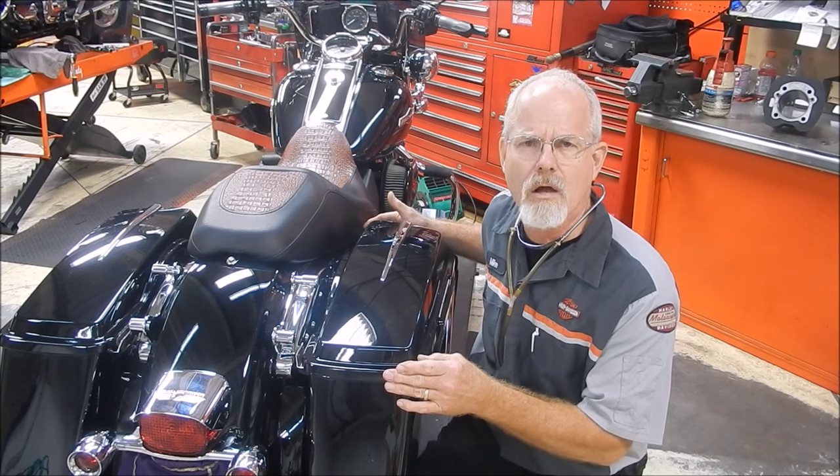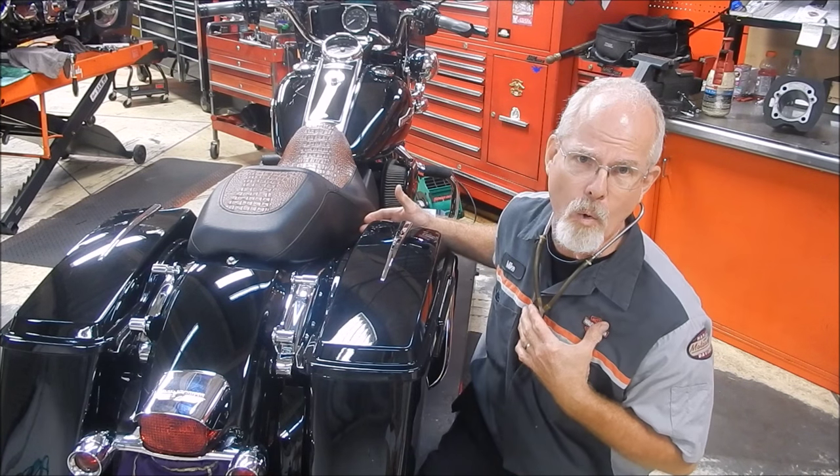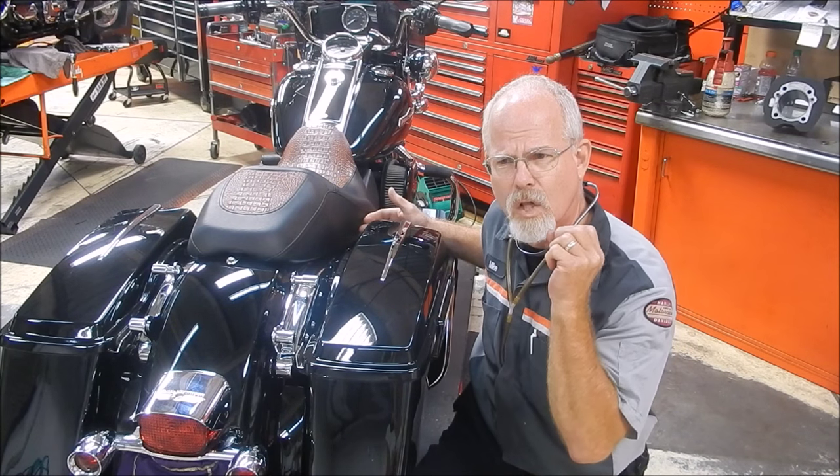Saddlebags — they're the unsung hero. They just hang around and carry the load, and they don't get any attention. And there are things you can do to your saddlebags to give your motorcycle a little pop.